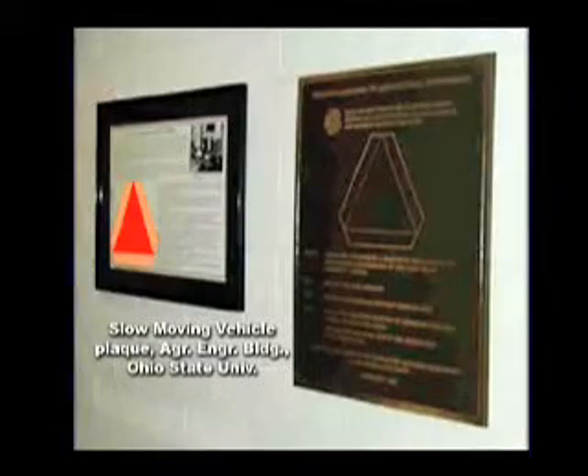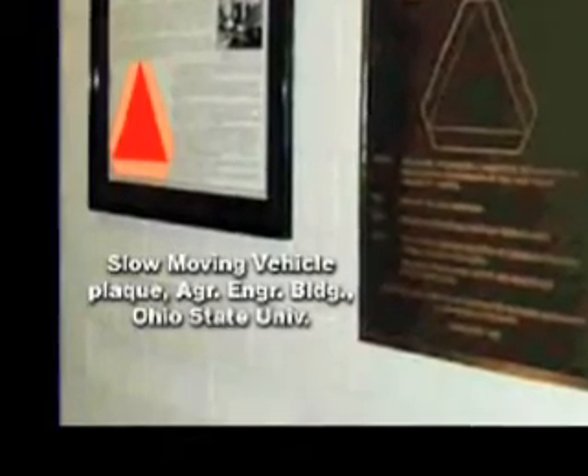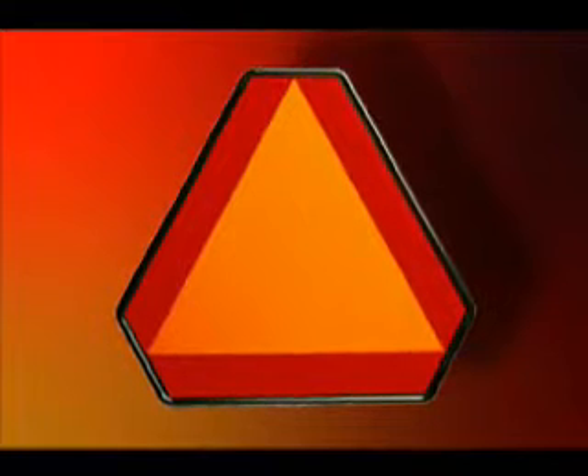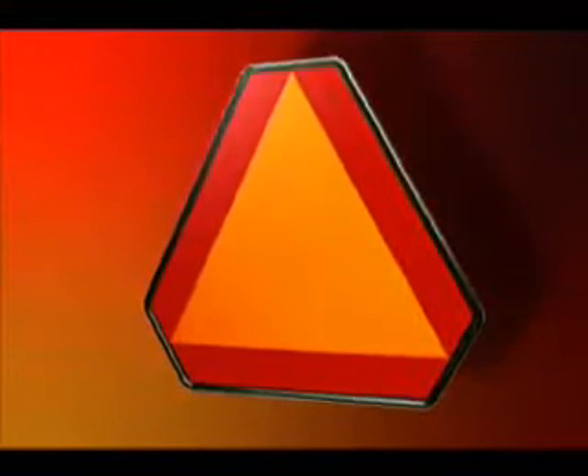In 1992, it was designated an ASAE historic landmark, and a display commemorating the event was located at the Agricultural Engineering Building on the Ohio State University campus in Columbus, Ohio. The SMV emblem is now accepted as a worldwide symbol for slow-moving vehicles. The ASABE contribution continues to save lives.